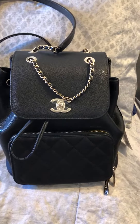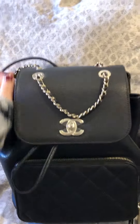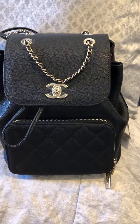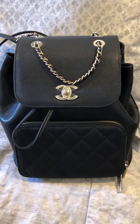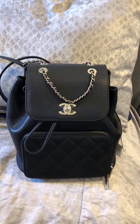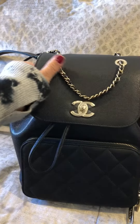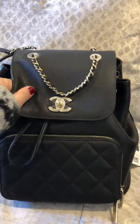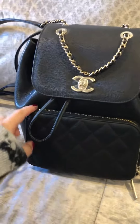Hey guys, I'm really excited that I just received my Chanel affinity backpack — it's the Business Affinity and I'm in love. It was on a waitlist and I just got it. I'm super excited. I love this caviar — I think this is awesome adorable caviar that they made this in.